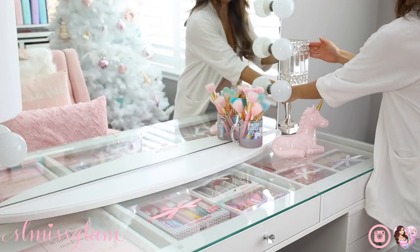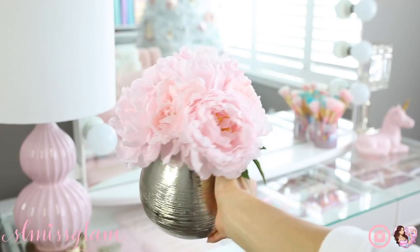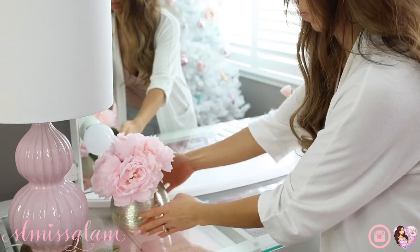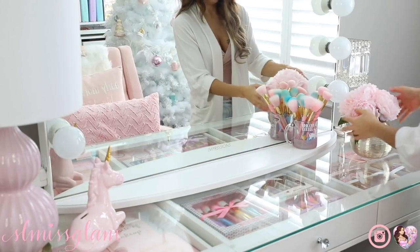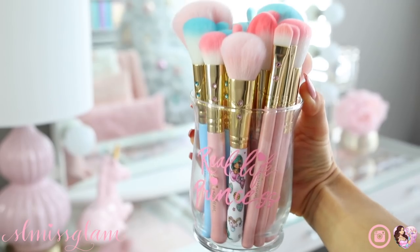I also got this candle holder at HomeSense, and these flowers - I got the flowers from HomeSense and the jar is from Michael's. I just love it, it's so simple but so pretty. Every time I reorganize I always seem to move things around 50 times, so I'm just rearranging things and making sure everything looks good.